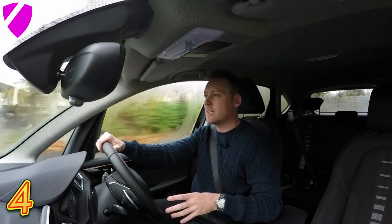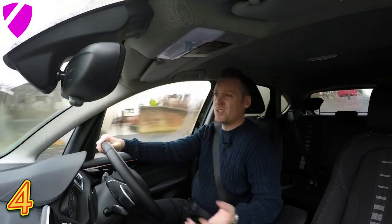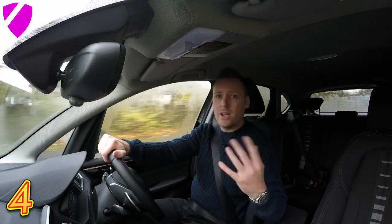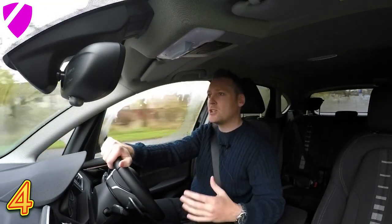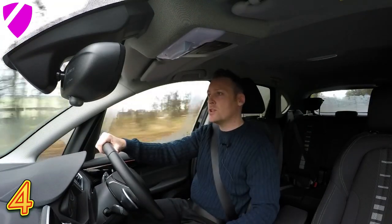That, for me, is what makes it a good little city-stroke-family car. The turning circle is great on it. Normally I would never touch on something like this because, well, it's just a turning circle after all. But I drive quite a lot of cars and it's got one of the best turning circles I've ever been in, if I'm brutally honest with you. So let's just take a quick look at the turning circle.